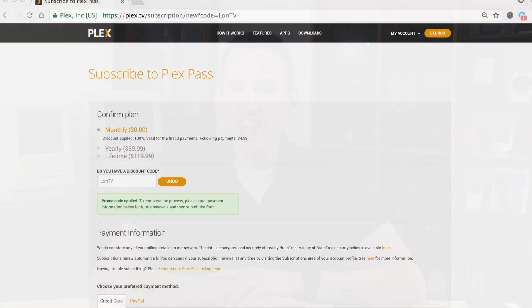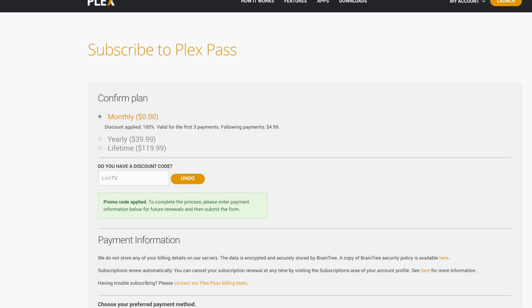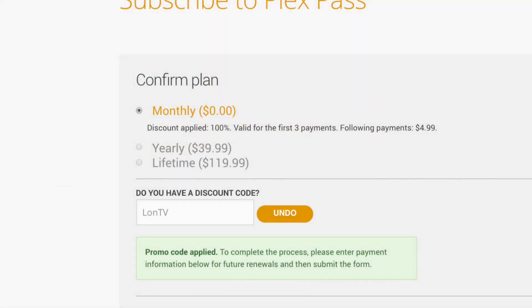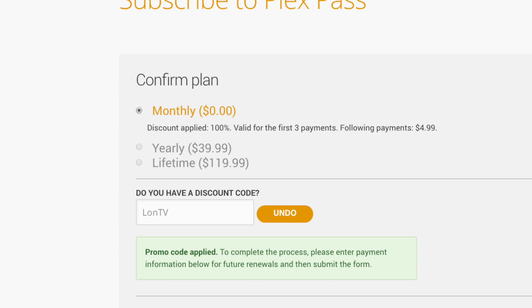Up until now they haven't offered a way to try it out before you buy — you had to do a three-month subscription for $15 before you could even try the features. But they are extending an offer to get a three-month subscription for free. Go to lon.tv/PlexPass or plex.tv/redeem and use the coupon code lonTV. Your screenshot should show the monthly charge as zero — just make sure it shows zero before you check out.